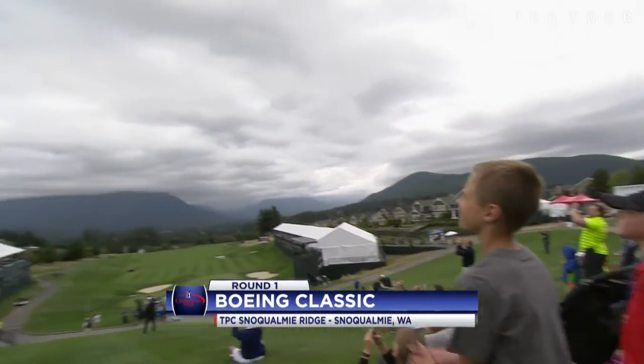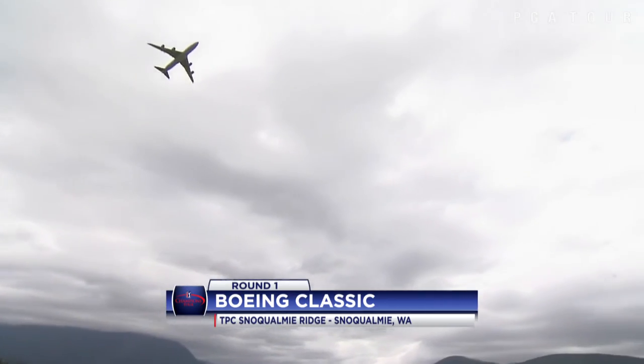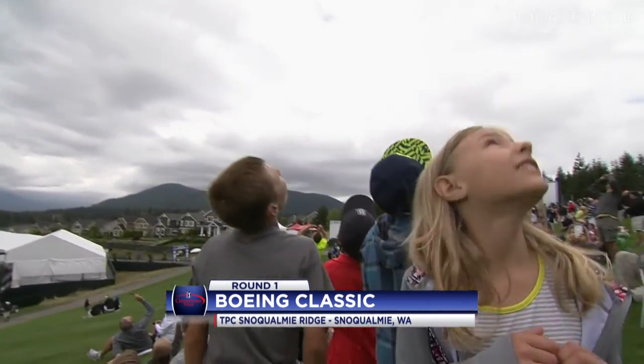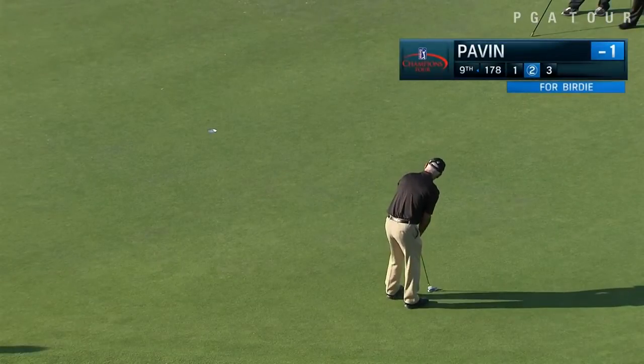Round one highlights in the Champions Tour at the Boeing Classic. It's only appropriate that they would have a Boeing flyover to kick off round one on Friday.